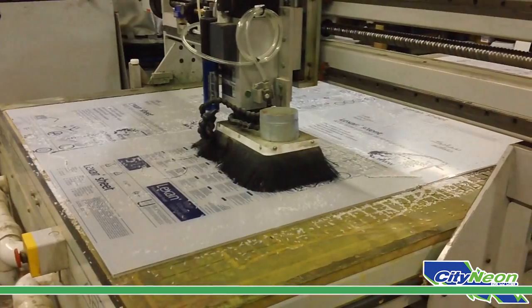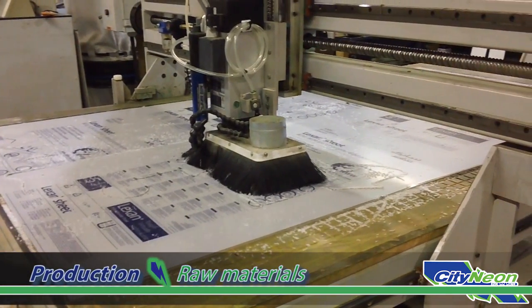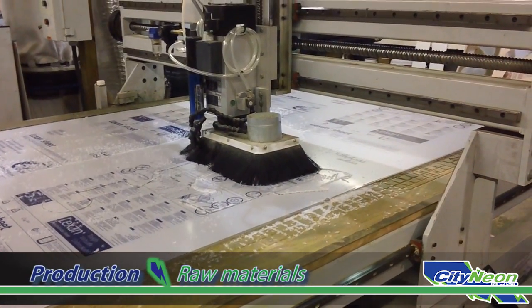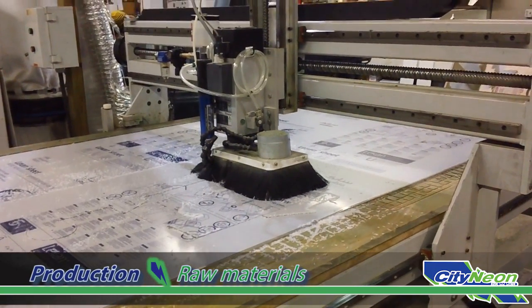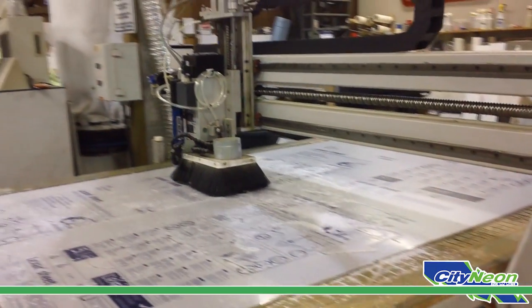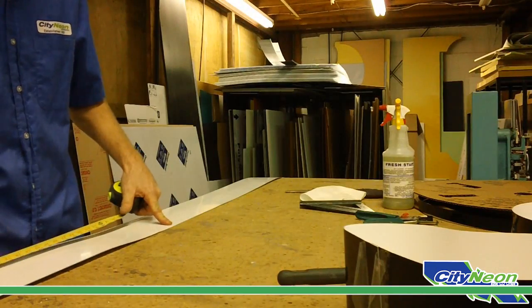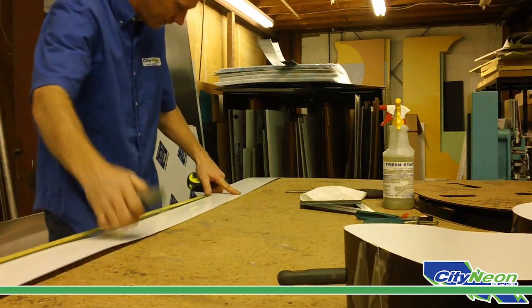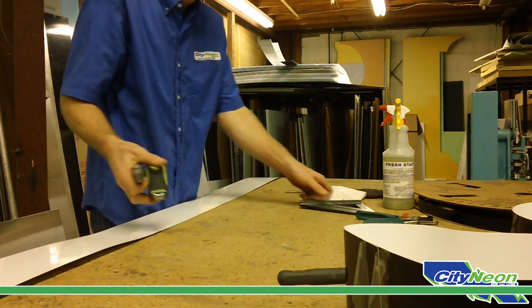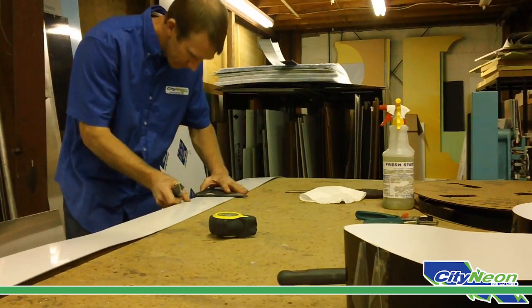In the production shop, construction of the channel letters begins with cutting the signage faces, sides, and backs from raw material. The craftsmen use a computerized router to precisely cut out the signage faces from acrylic material. Cutting the channel letter sides is a hands-on task; each channel letter is carefully measured and cut from aluminum stock material.